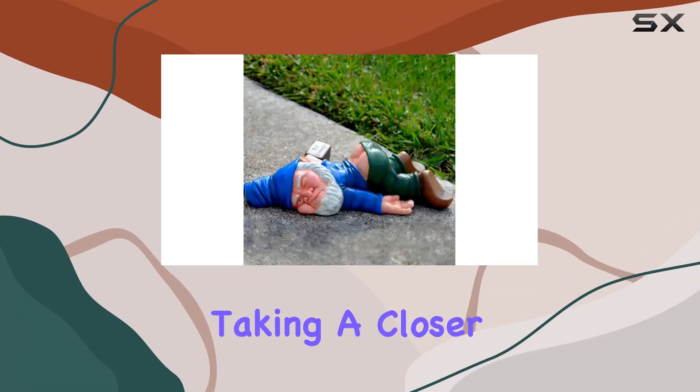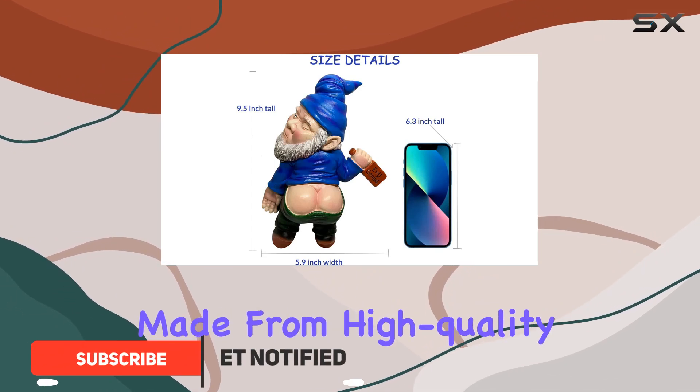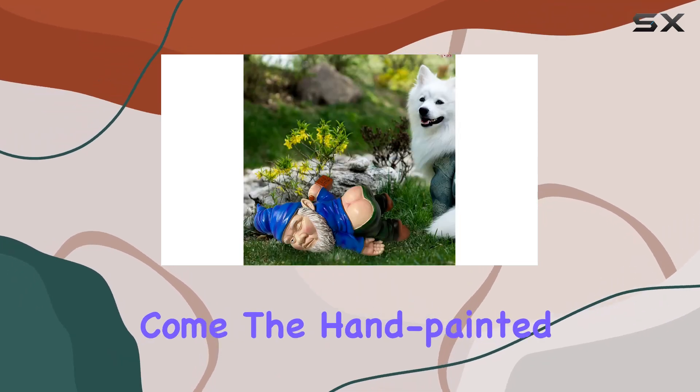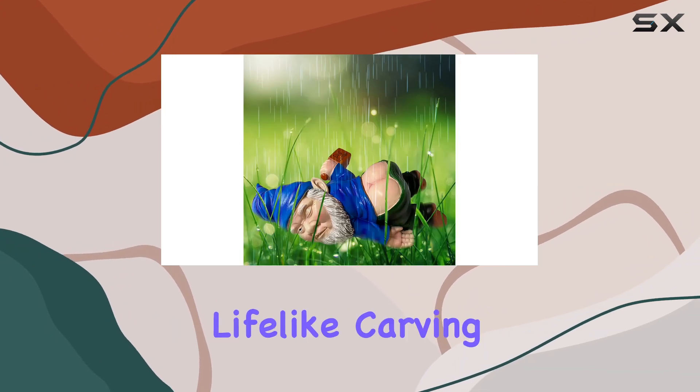Hey everyone, today we're taking a closer look at the drunk gnomes statues outdoor decor. These hilarious gnome sculptures are perfect for adding a whimsical touch to your garden or patio. Made from high quality resin, they're durable and weather resistant, ensuring they'll keep their charm for years to come. The hand-painted details are impressive, with each gnome featuring lifelike